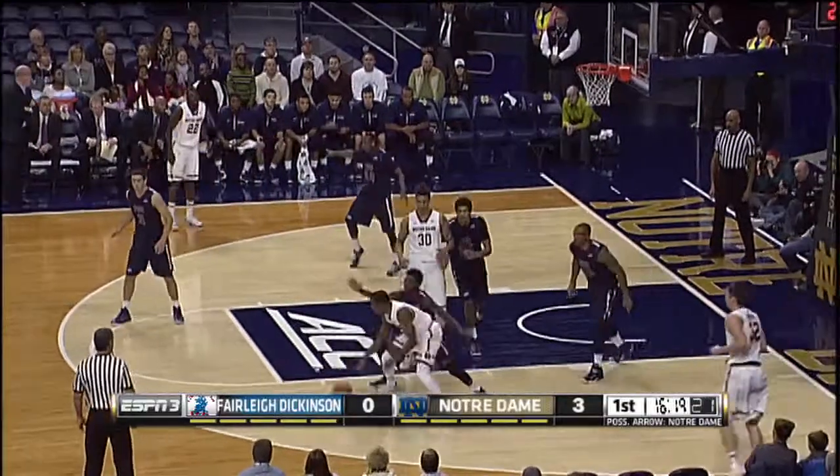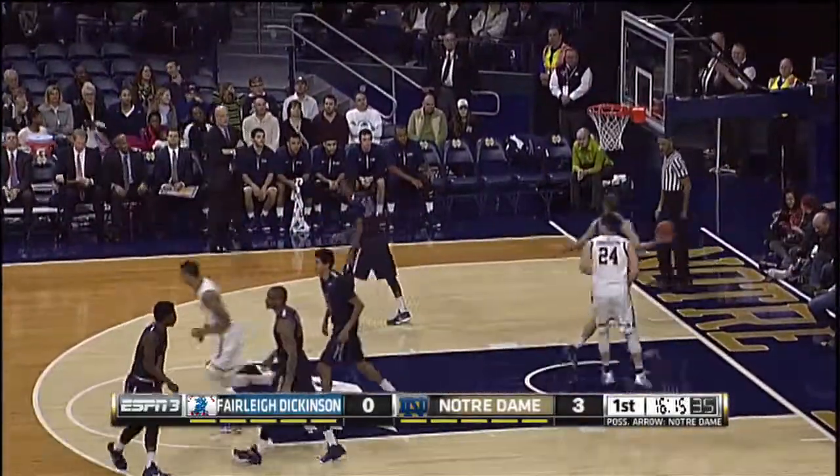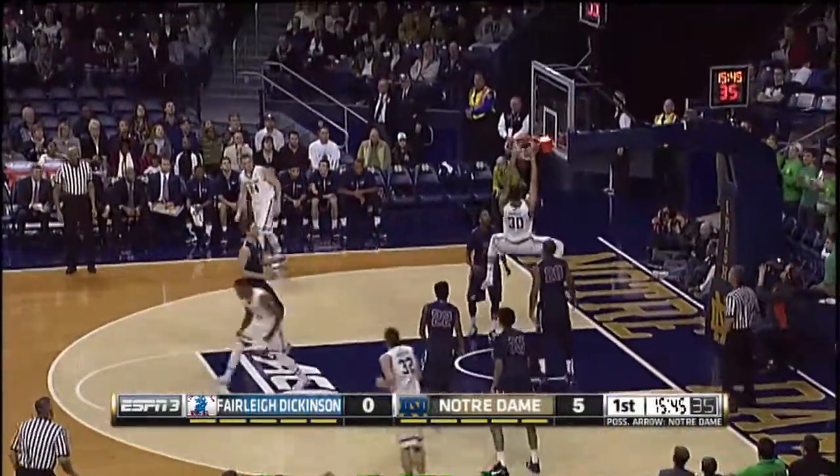Bounce back out to Jackson, Jackson behind his legs, Jackson to a cutting Connaughton for the two-handed jam — 5-0 Notre Dame. Now over the mid-court stripes, Grant looking for a pass to Jackson, Jackson underneath, it goes to August for the two-handed slam — 7-0 Notre Dame.